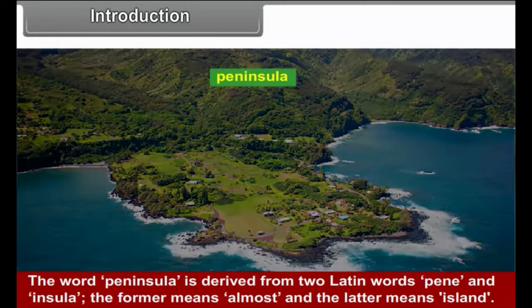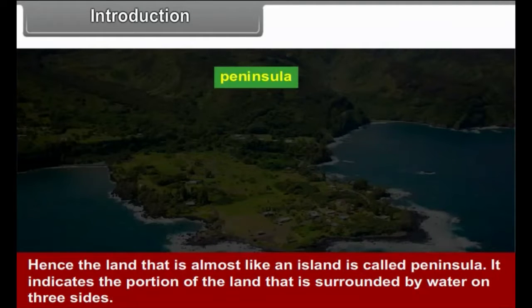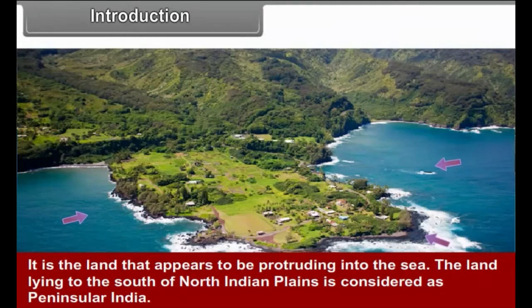Introduction: The word peninsula is derived from two Latin words, penne and insula. The former means 'almost' and the latter means 'island.' Hence the land that is almost like an island is called a peninsula. It indicates the portion of land that is surrounded by water on three sides and appears to be protruding into the sea.